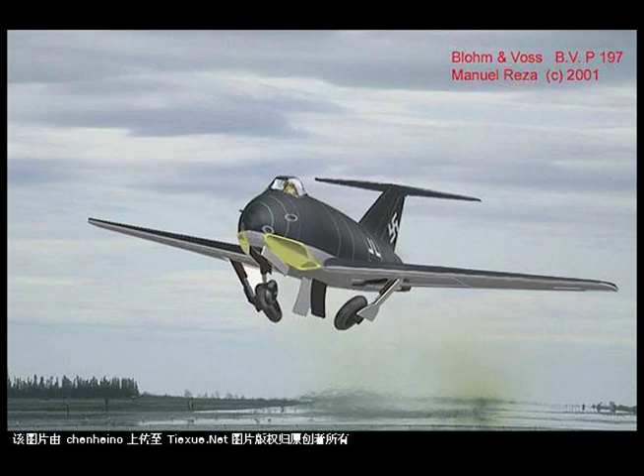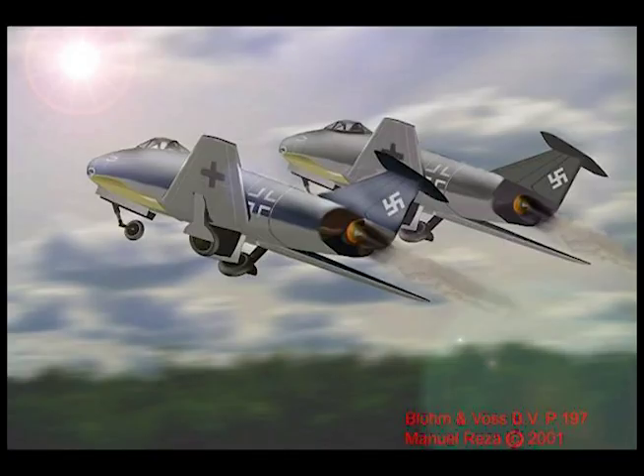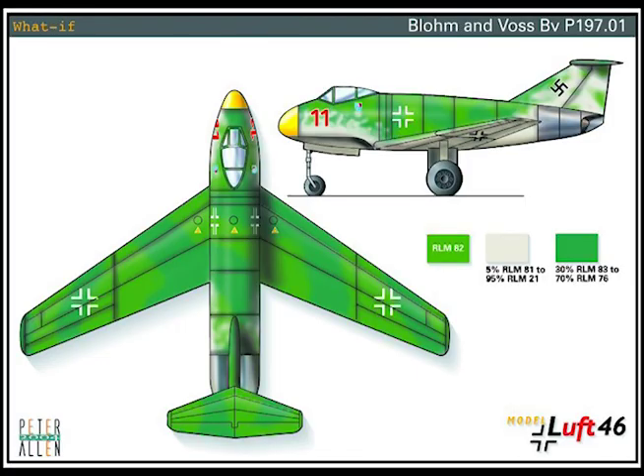The estimated maximum speed at a mean weight of 12,850 pounds is 660 mph at 27,000 feet, ignoring the Mach effect. The initial rate of climb is 4,150 feet per minute, and the time to climb to 27,000 feet is 11 minutes.